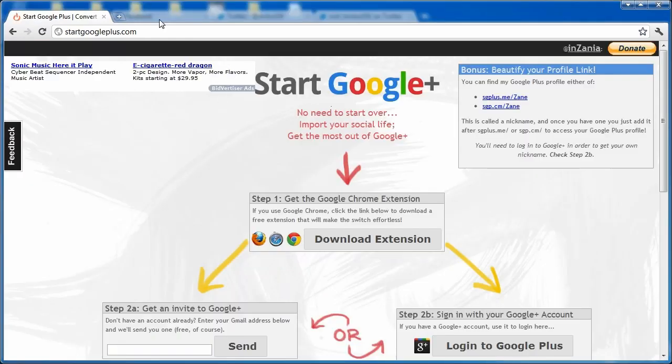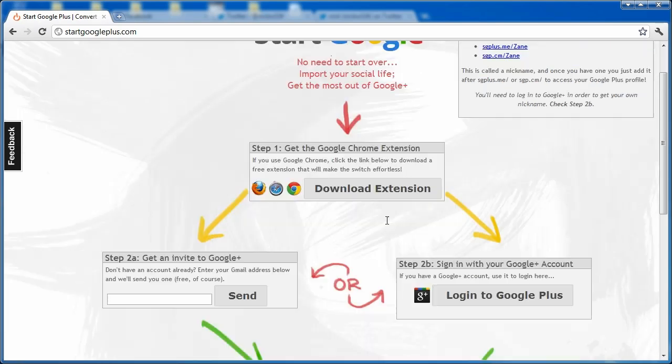So how do you do it? I did it with an extension for Google Chrome called Start Google Plus. You can find it at startgoogleplus.com — I'll post the link in the video description. It's an add-on for your web browser, whether it be Firefox, Safari, or Google Chrome.